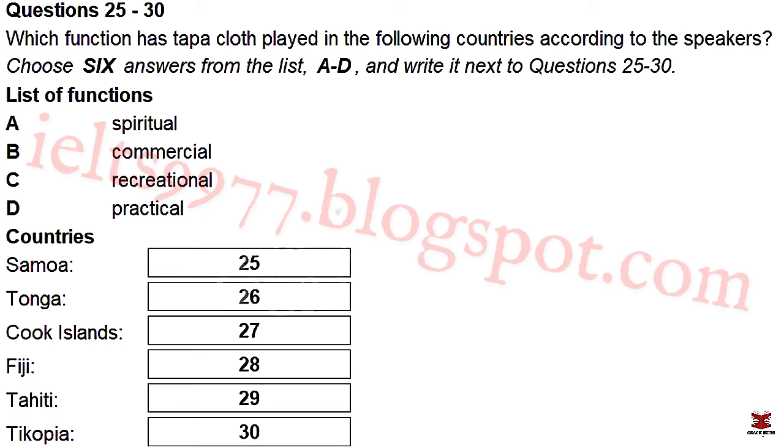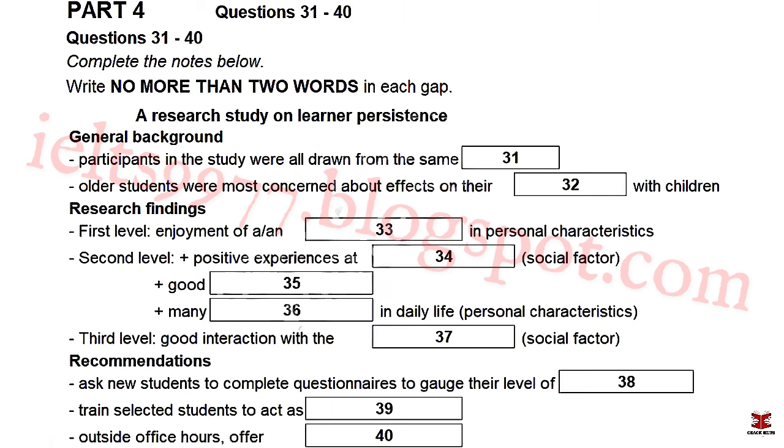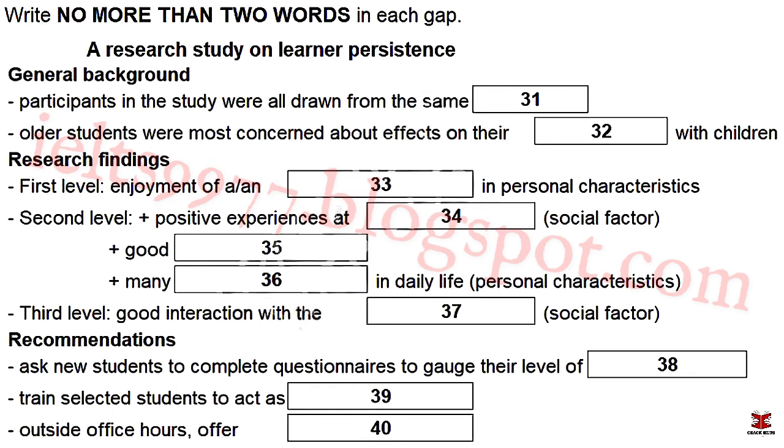I'll make a note of that. Well, the last place I was going to mention was Tikopia. Even today, it's commonplace to see people wearing clothes made of tapa cloth. In many of the other islands, the tapa only comes out on special occasions, but here you see people working in the gardens wearing tapa. Sounds promising, Helen. I'll look forward to reading your assignment. That is the end of Part 3. You now have 30 seconds to check your answers to Part 3.